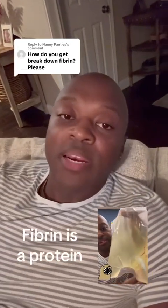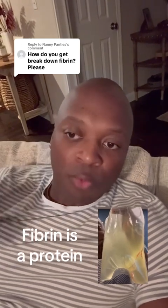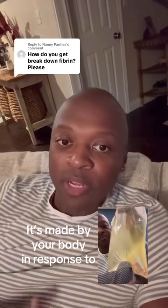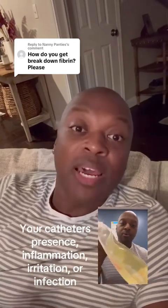Fibrin is a protein that your body naturally produces because you have a plastic tube inside of you — maybe it's rubbing against your insides causing inflammation, or maybe you got peritonitis that caused your whole cavity to become inflamed. So fibrin is being produced by your body to help out, but it's really not helping you out.